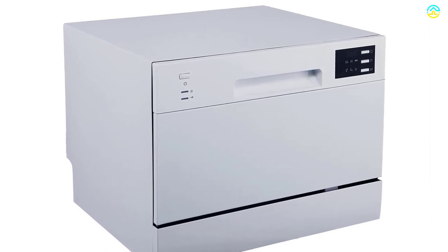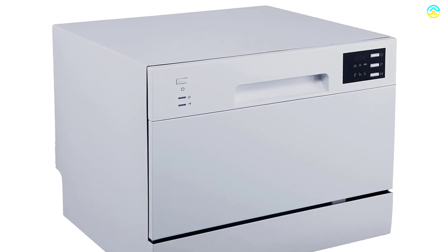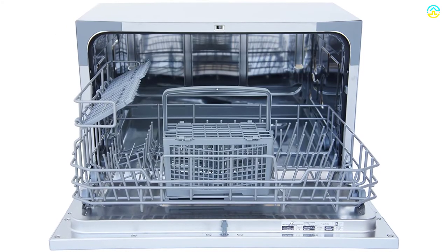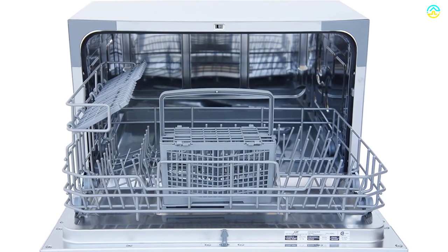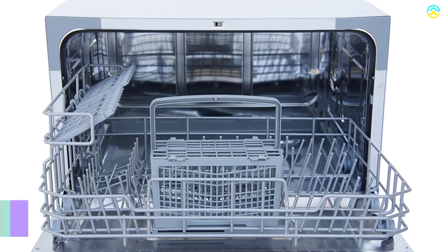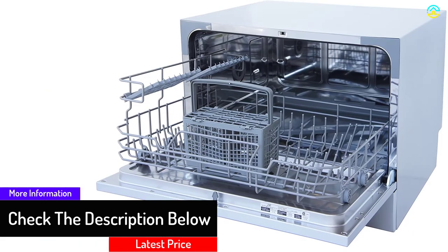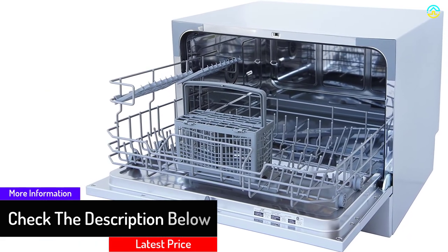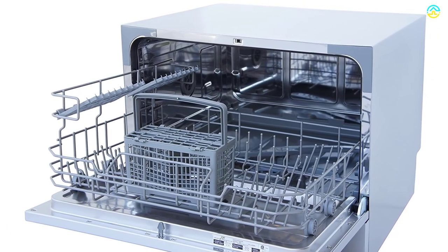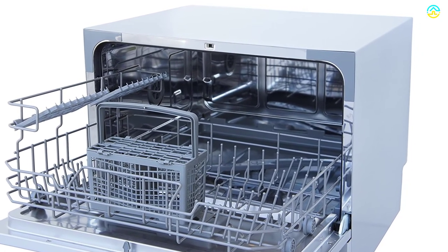For easy and quick connection to the faucet in every kitchen, it includes a universal faucet adapter. It comes with electronic controls and a bright LED display that indicates the current state of the machine or the time remaining for cleaning the dishes. This countertop dishwasher also includes an indicator for the water supply so that you know the accurate level for running the water to clean dirty utensils. This energy-efficient dishwasher requires only 120 volts of power consumption to operate. The rinse aid indicator prevents water from becoming droplets and encourages it to drain from thin sheets.